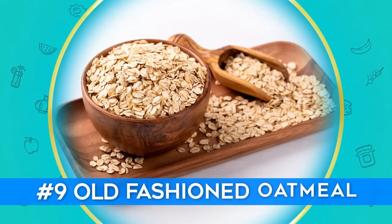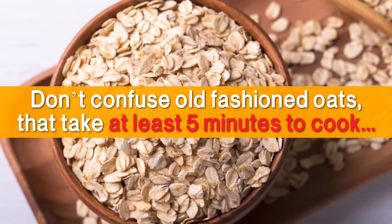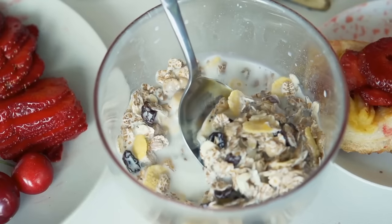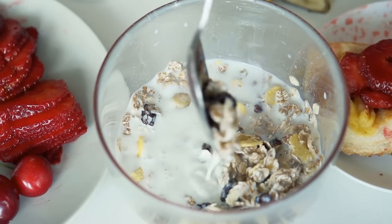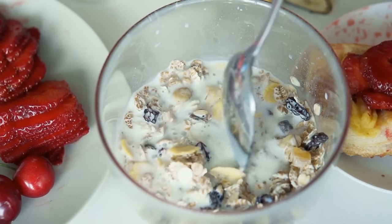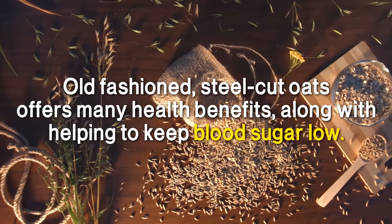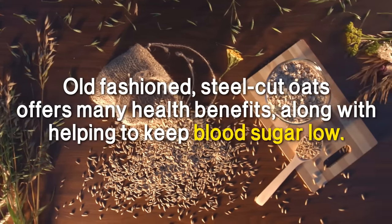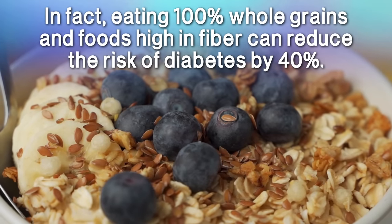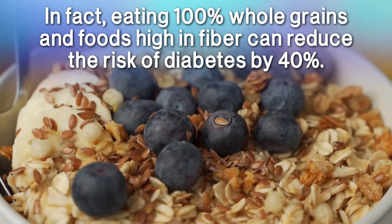Number 9: Old Fashioned Oatmeal. Please don't confuse old-fashioned oats — the kind that take at least 5 minutes to cook — with the instant sugary oatmeal you can find in the same section of the grocery store. That one is definitely the kind to avoid. Old-fashioned steel-cut oats offer many health benefits, along with helping to keep blood sugar low. In fact, eating 100% whole grains and foods high in fiber can reduce the risk of diabetes by 40%.